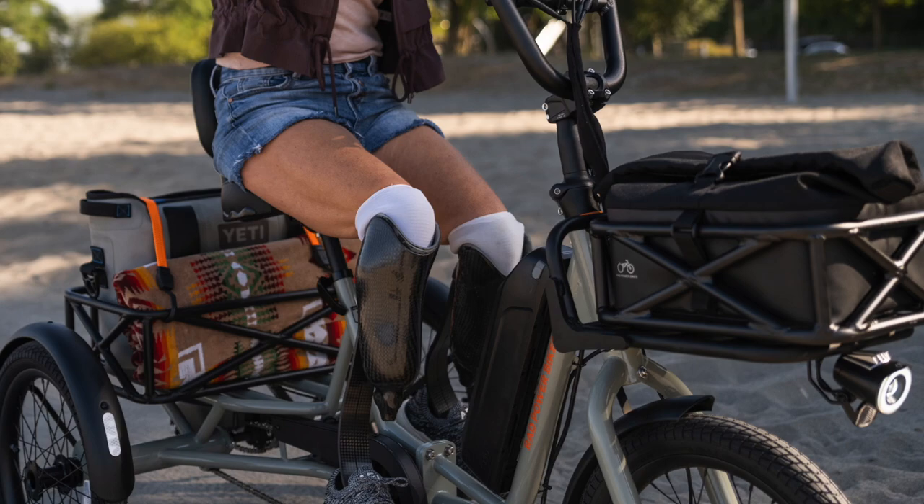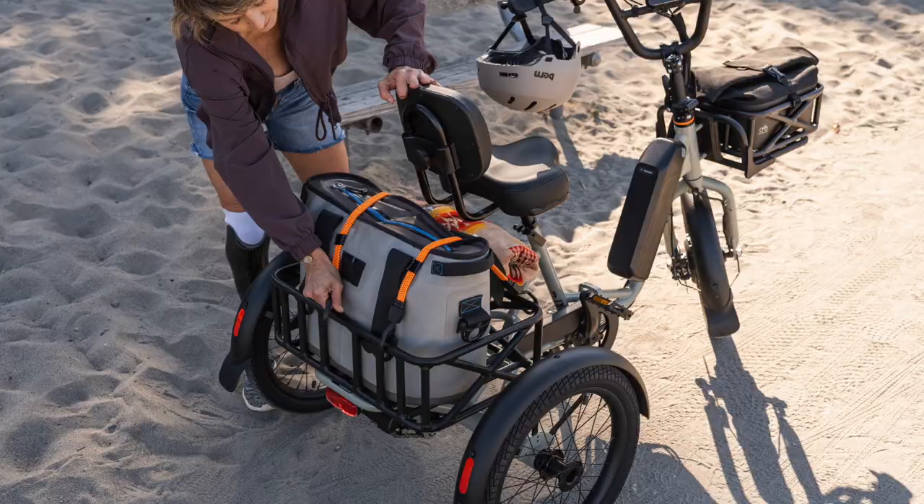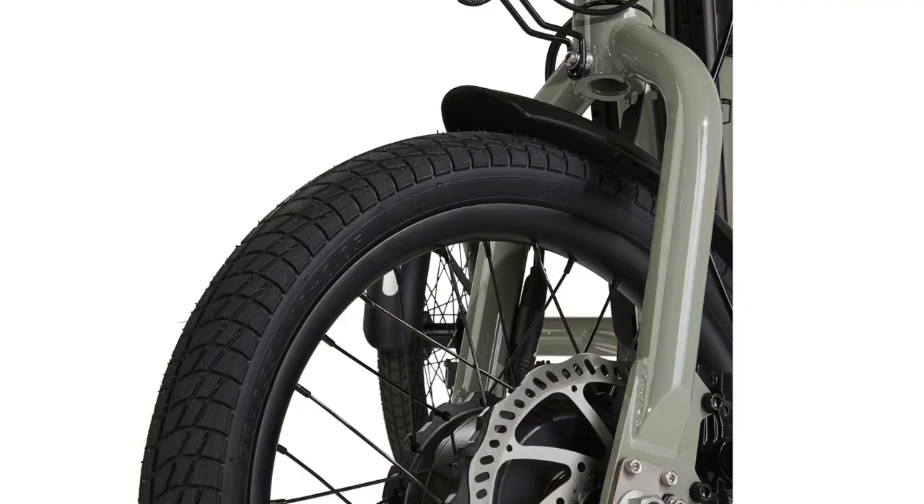Speaking of utility, the RadTrike fits most of the accessories that already exist in the Rad line — things like rear baskets, front baskets, and all sorts of other accessories are all going to be compatible here, which is great because it means you can really load that sucker up. To me, trikes have always been sort of like the SUVs or pickup trucks of the e-bike world, because they offer so much utility in addition to the stability of three wheels.